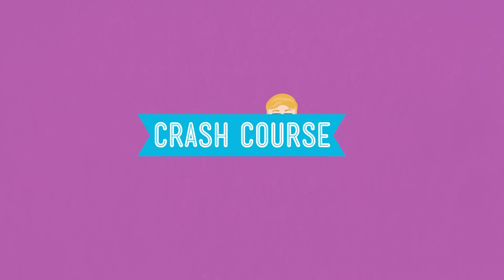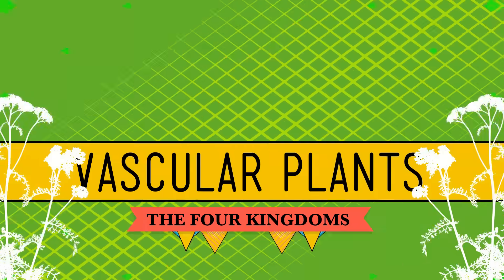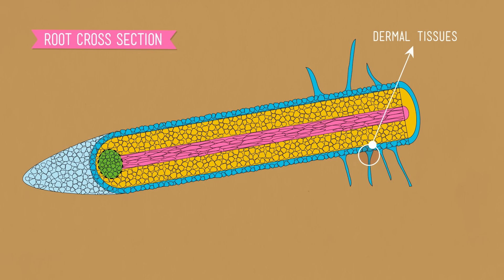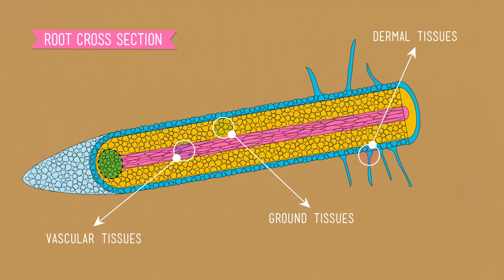We spend a lot of time congratulating ourselves on how awesomely magnificent and complex the human animal is, but I've got to hand it to plants. The more specialized tissues an organism has, the more complex they are and the better they typically do. Today we recognize three tissue types: dermal tissues make up their outermost layers and help prevent damage and water loss; vascular tissues do all that conducting of materials; and the most abundant type, ground tissues, carry out some of the most important functions of plant life, including photosynthesis and the storage of leftover food.